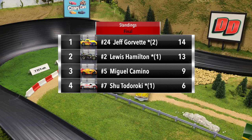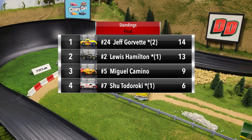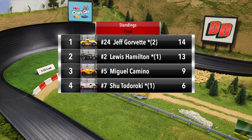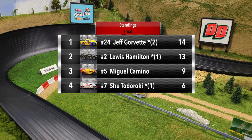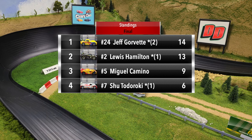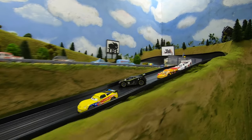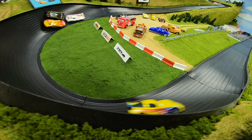That gives Jeff Gorvette the win in group two. Final standings: Jeff Gorvette finishes with 14 points, Lewis Hamilton second with 13 points, Miguel Camino third with nine points, and Shu Todoroki fourth with six points. Jeff Gorvette and Lewis Hamilton will be advancing to the final; Miguel Camino and Shu Todoroki have been eliminated. Thank you all for joining us today — we hope you enjoyed it and we'll see you again next time. Take care.